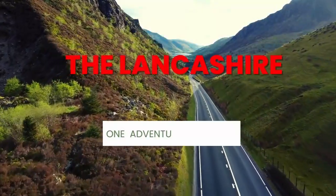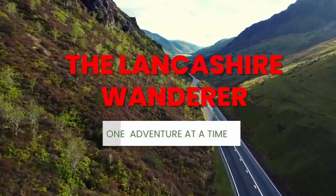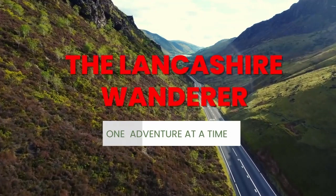Today I'm in Lancashire at a very popular historical market town. It's time for another trip with the Lancashire Wanderer. Hi everyone, welcome back to the channel. Today I'm in the beautiful market town of Chorley, taking a look at some of the beautiful scenery this town has to offer. Let's go and take a look.